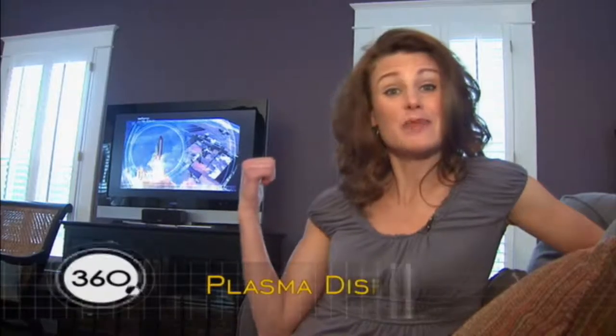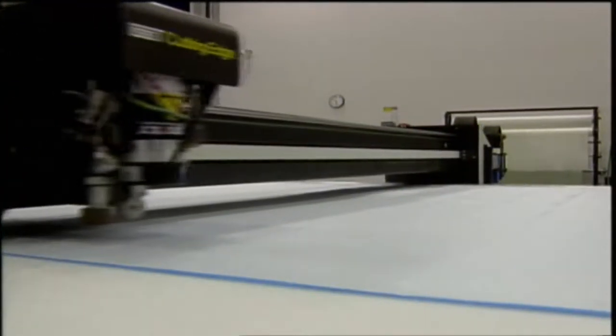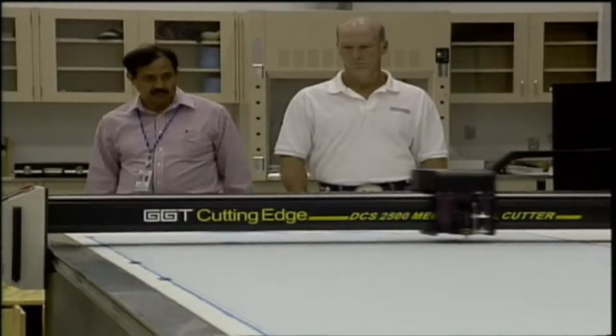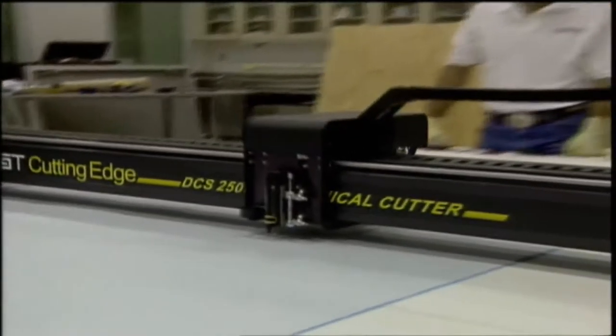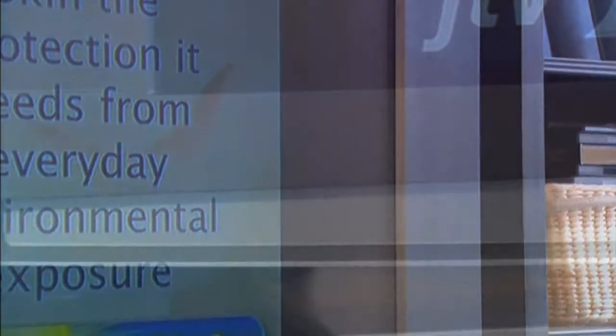Did you know that NASA helped make better plasma displays? NASA experts in advanced metals, ceramics, and glass helped the top producers of plasma screens to create non-distorting, non-discoloring, and multi-contour microspheres — the key component for novel plasma displays. These advancements are finding their way to better displays in stadiums, cities, and even your TV set at home. NASA spin-offs really are everywhere we look.